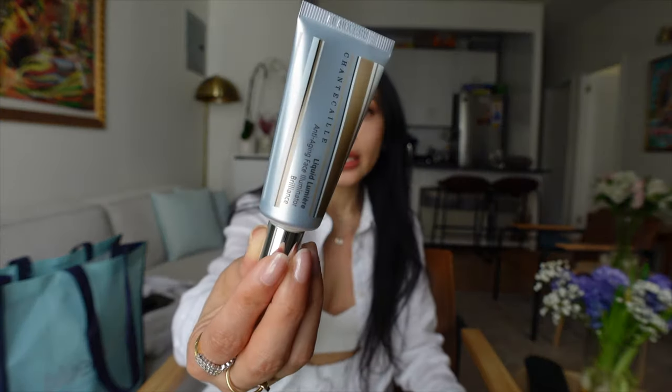By natural finish I don't mean non-shiny, I just mean it's not sticky or creamy. I got the highlighter in the shade Brilliant — it's kind of a champagne-y gold shade. I tried it in the showroom and it was quite pretty. The highlighters are priced really well, not crazy expensive.